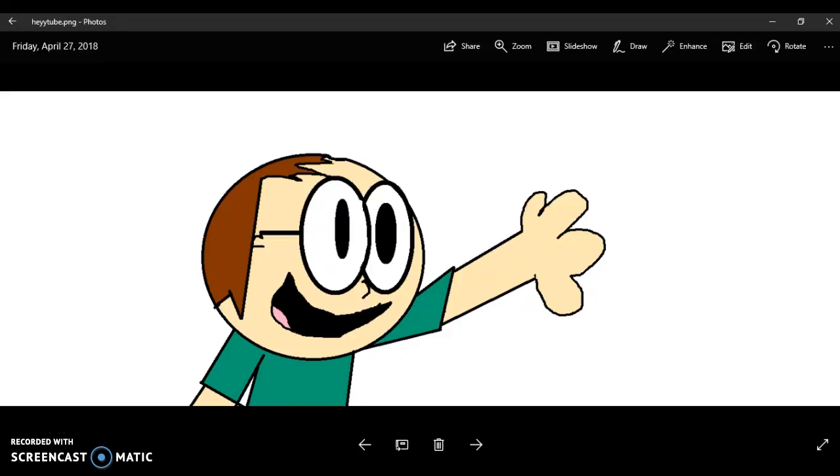Hello, YouTube! It is me, Isaac here, back again with, surprisingly, another YouTube video.